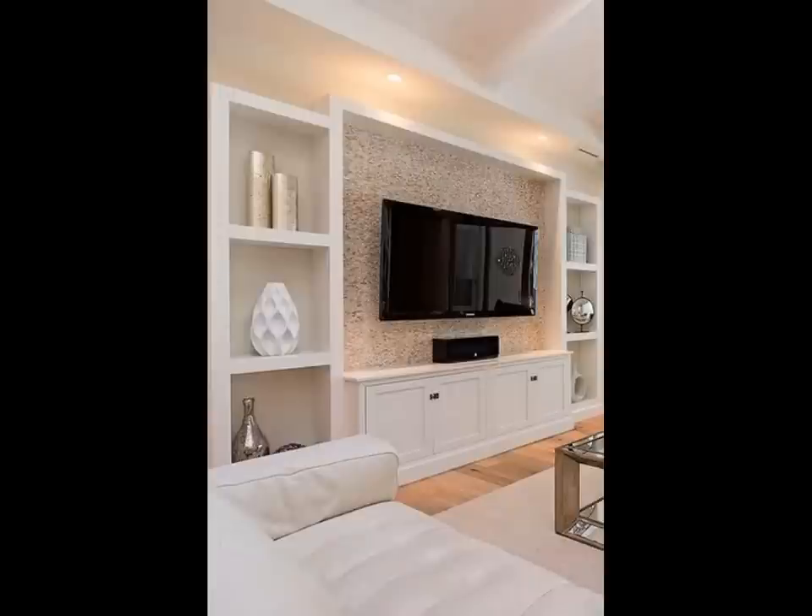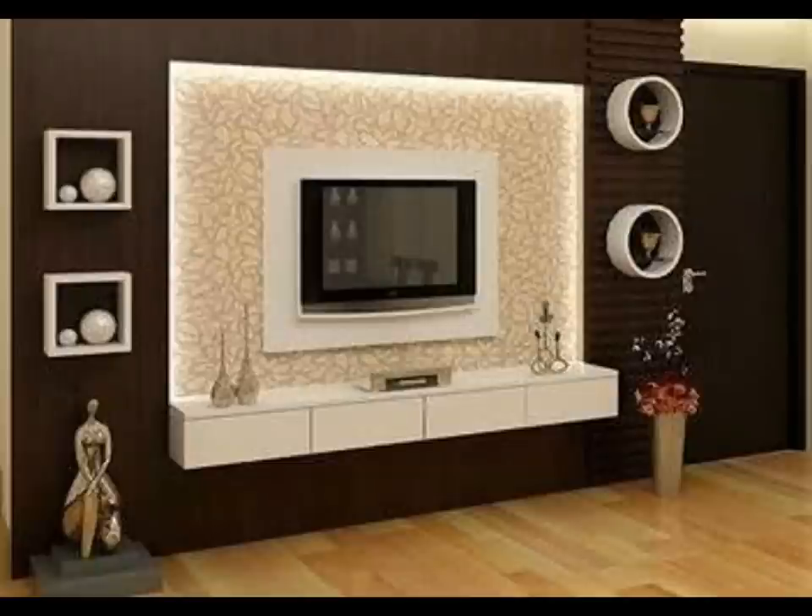Floating TV stands help keep your floor clear and your media organized. Our collection includes it all.